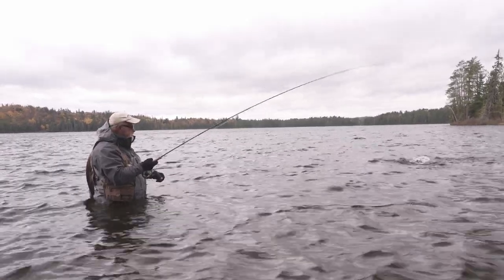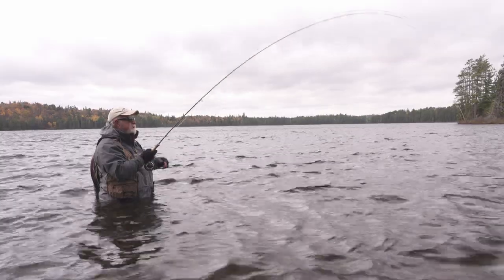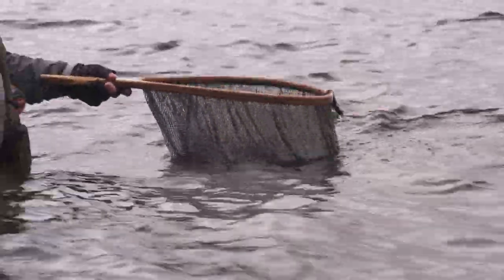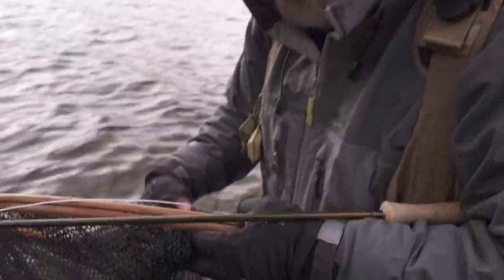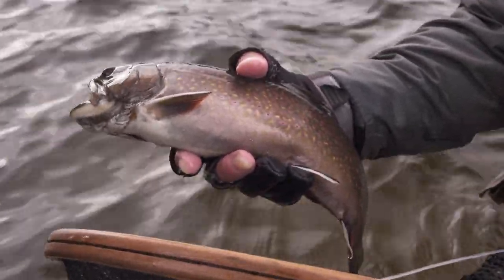They're certainly hammering it. They're going for the kill, and I've always said that about brook trout — they're killers, every bit as much of a killer as a pike. Just hold the net out, slide the fish over and lift up, that's all you've got to do. Very nice brook trout.